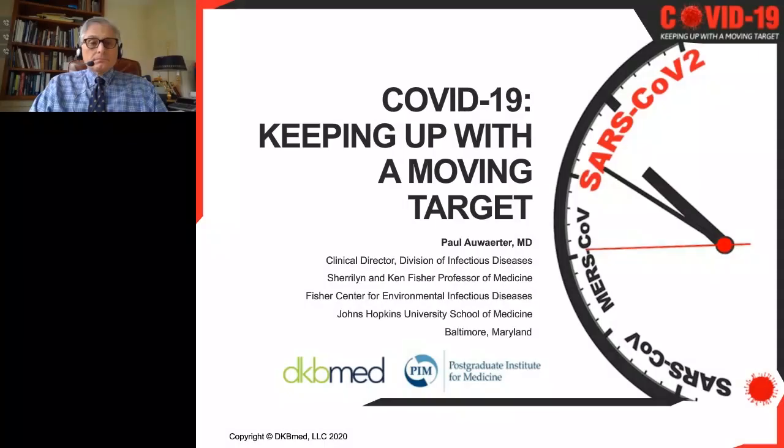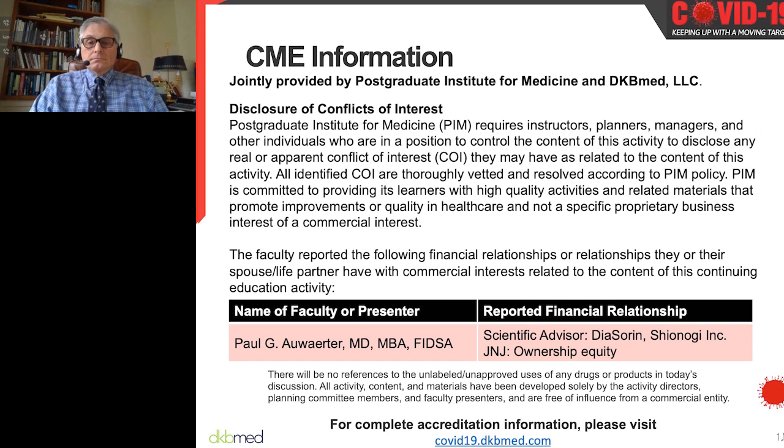Hello and welcome to today's webinar: COVID-19 keeping up with a moving target. I'm Faith, a program manager at DKD Med and I'll be your moderator today. Here's the CME information. This program is jointly provided by the Postgraduate Institute for Medicine as well as DKD Med. For complete accreditation information please visit our website.